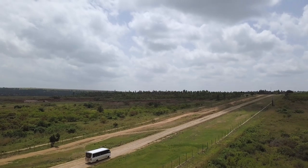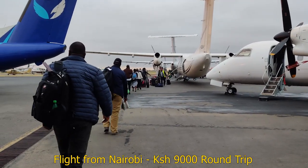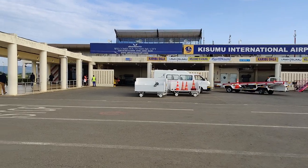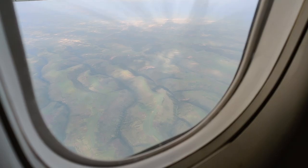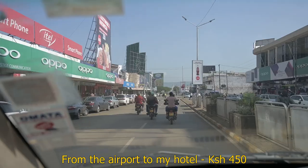There are two ways of getting here. You could either get here by road, which is about a five-hour drive from Nairobi, or you could get a flight from Nairobi and land at Kisumu International Airport — that's what I did. My flight was super early in the morning at like 7 o'clock. The other thing you'll realize when you get here is that there's no Uber, but if you want to get a taxi, download the app called Bolt so you can get around.